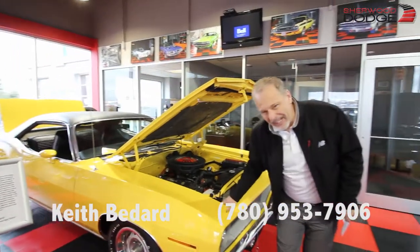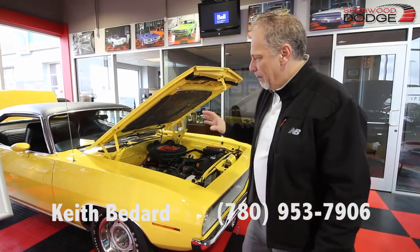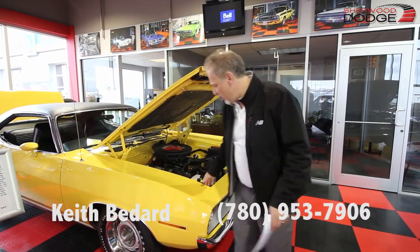This is a 1970 Cuda — not a Barracuda — an actual BS in the VIN number. This is a real Cuda. The people spent way over sixty thousand dollars on the rotisserie. They did a full restoration, nut and bolt.